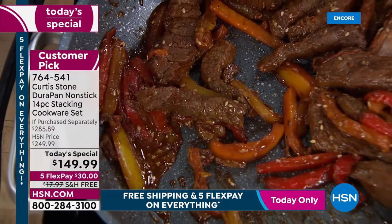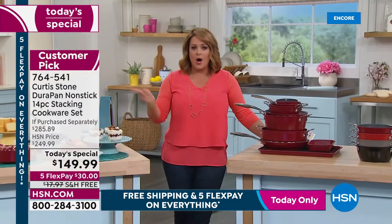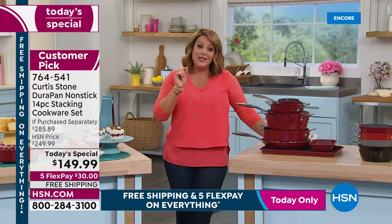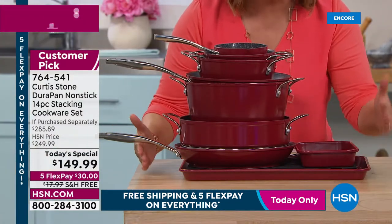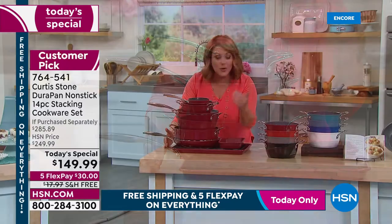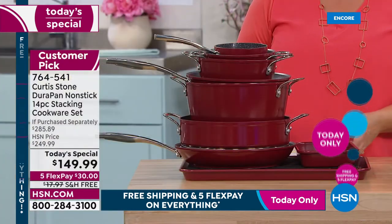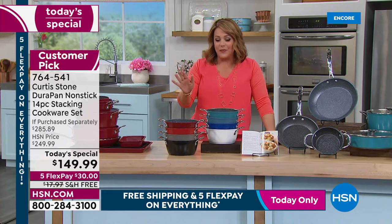One day only: $100 off HSN price, $135 off retail, free shipping and handling, and five FlexPay means you're only paying $30. This is a brand new set — the most brand-new pieces ever done, first time bakeware and cookware are included together. Find out why this has become number one — it's our customer pick best value of the day.